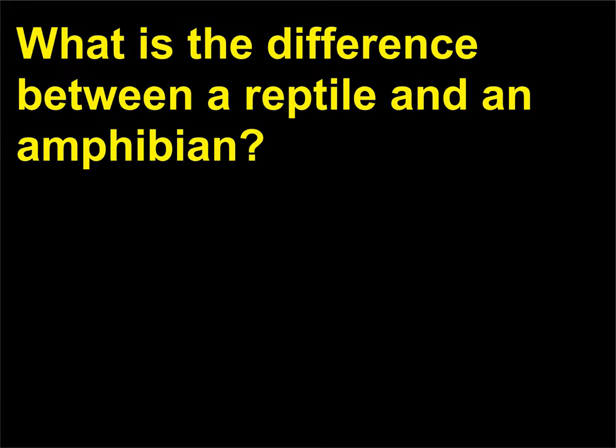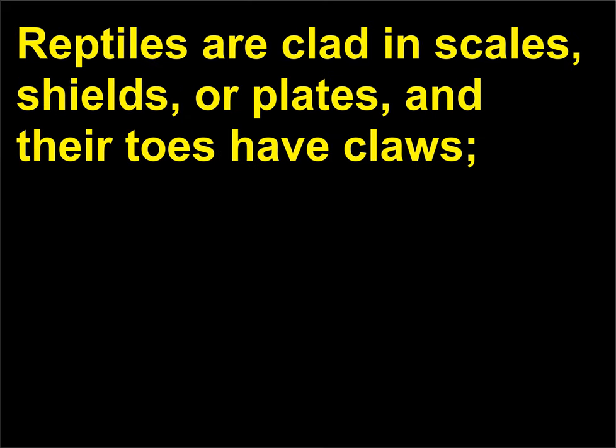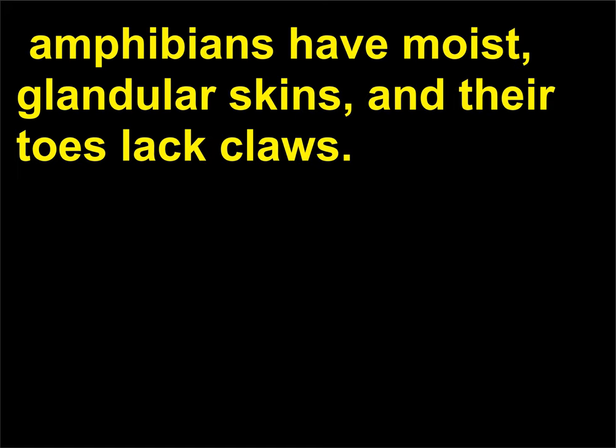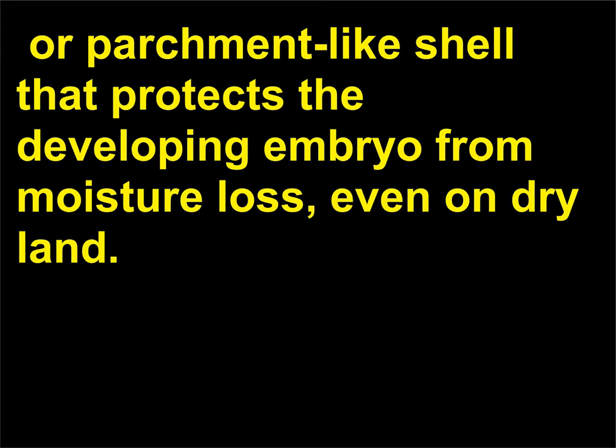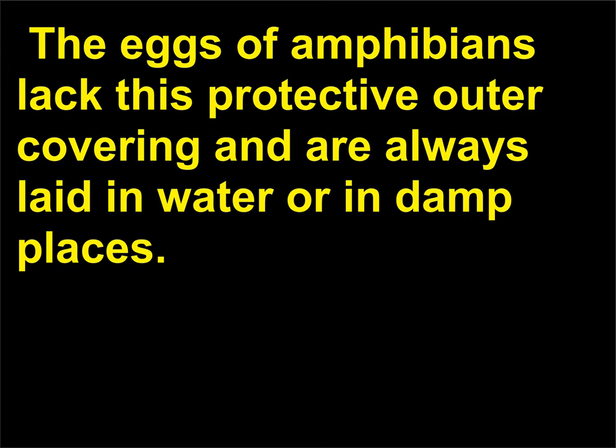What is the difference between a reptile and an amphibian? Reptiles are clad in scales, shields, or plates, and their toes have claws. Amphibians have moist, glandular skins, and their toes lack claws. Reptile eggs have a thick, hard, or parchment-like shell that protects the developing embryo from moisture loss, even on dry land. The eggs of amphibians lack this protective outer covering and are always laid in water or in damp places.